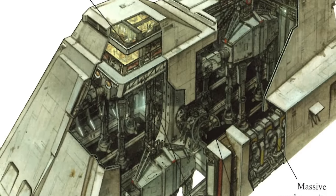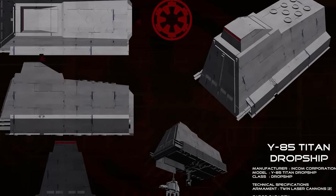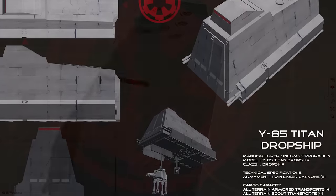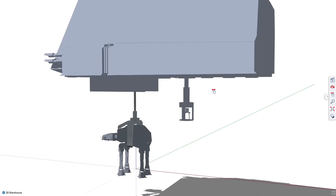What's up, men and nerds? Today we'll be breaking down the Incom Y-85 Titan, exploring its stats, capabilities, and role in Imperial forces throughout the Galactic Civil War era and beyond. Using both canon and Legends sources, we'll construct a full picture of this craft and learn about its essential role in the Imperial War Machine.